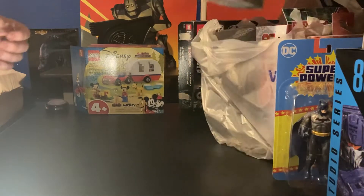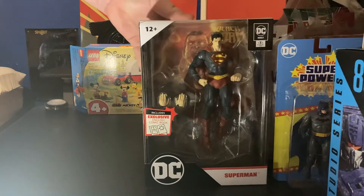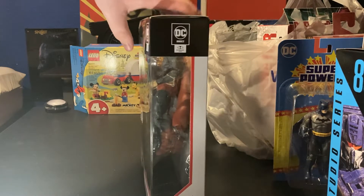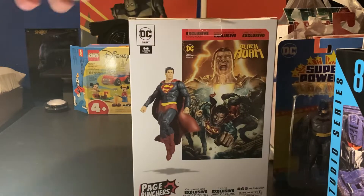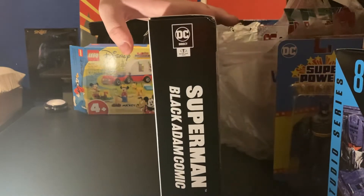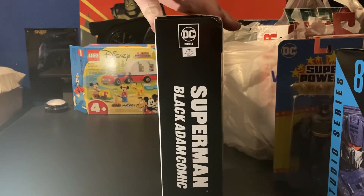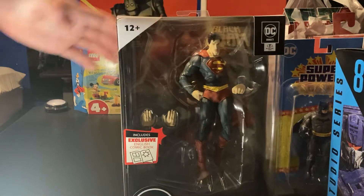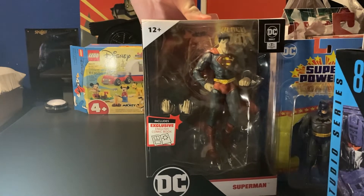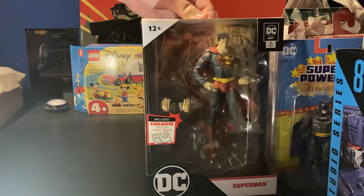Continuing the DC wave, we have this Superman — tell me if you guys can see it — which is a really cool Superman from DC Comics. He's an exclusive, which is really cool. I enjoyed the classic Superman cartoons when I was a kid, and I enjoyed the DC movie Superman. Absolutely loved him in Batman vs. Superman — I think that was a good one. So I had to pick Superman up because I rarely have any Superman figures. I believe I have one Superman figure in my collection, and I thought it'd be cool to pick up another one.